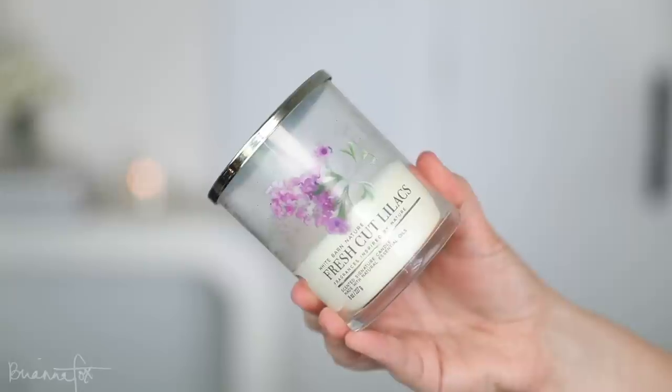Another random thing I've been loving is a candle from Bath and Body Works — White Barn — in Fresh Cut Lilacs. My niece actually gave me this candle for Christmas. It's the perfect summer scent and it smells up the whole main floor of my house. It smells amazing. I thought I'd share because I bet you guys would like it too. Even though as soon as I'm done with this I'm going to start my fall candles, if you're not a fall freak like me you'll probably still enjoy this through August and September.